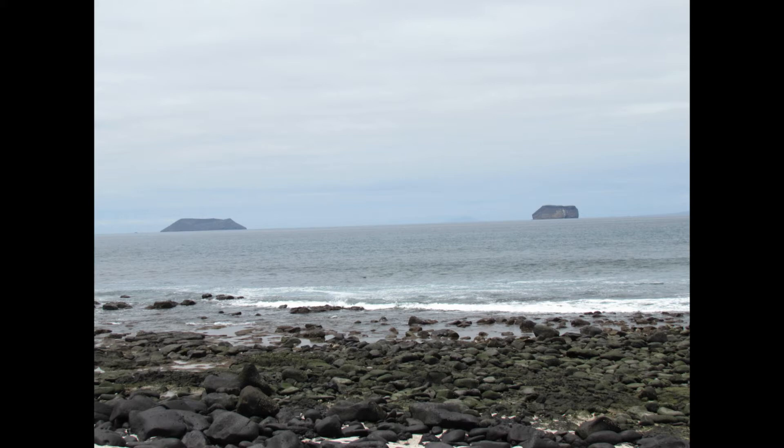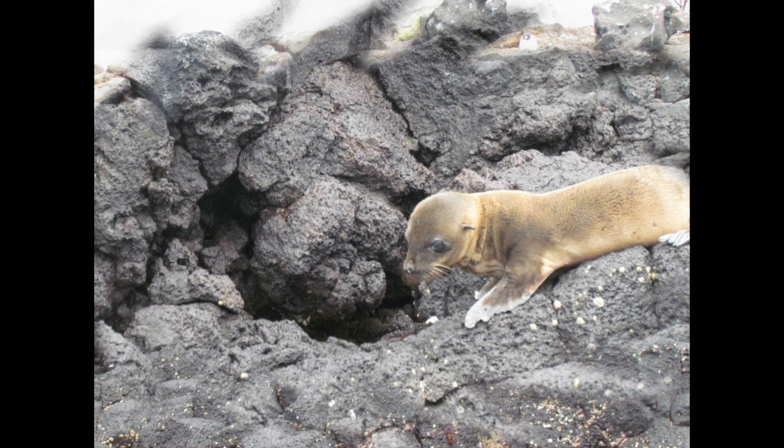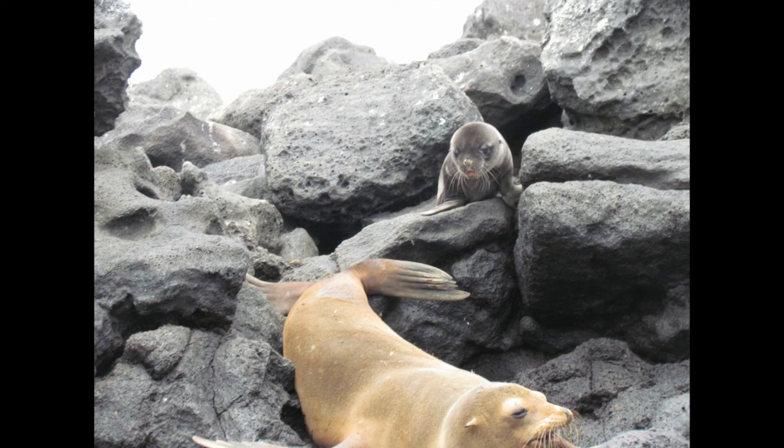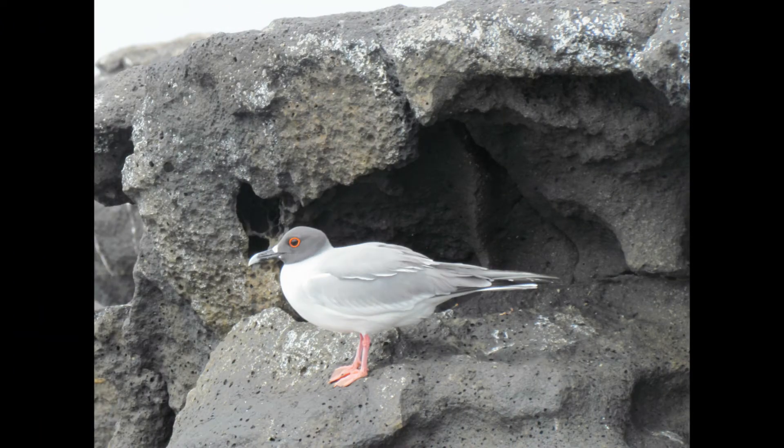There's a lot of unique wildlife you can see on North Seymour. Some of it you'll see elsewhere, but some you may not see as close as you can here. As your boat nears the shore, keep your eyes peeled — you'll probably see a lot of birds, but also sea lions. When I was there, the sea lions appeared to have given birth recently and there were a number of baby sea lions visible as we docked. You should also be able to spot the swallow-tailed gull, which has a distinctive red ring around its eyes.